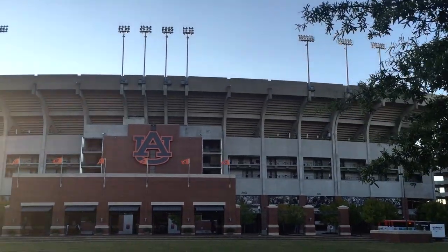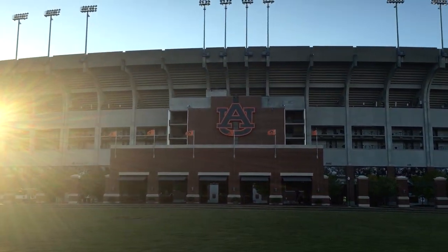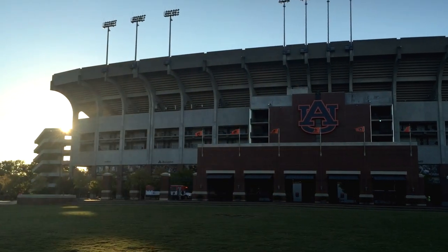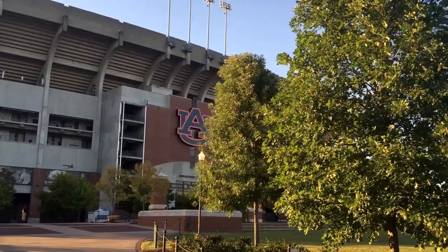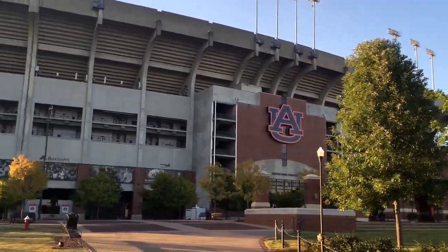As an SEC team, Auburn football is king and fans pack the 87,000-seat Jordan-Hare Stadium on game day, outpacing the city of Auburn's population of 54,000.